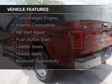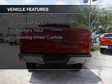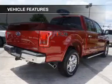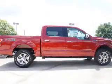The features include a turbocharger, internet connectivity, hill start assist, push-button start, leather seats, heated seats, Bluetooth connectivity, Sirius XM satellite radio, and auxiliary input.